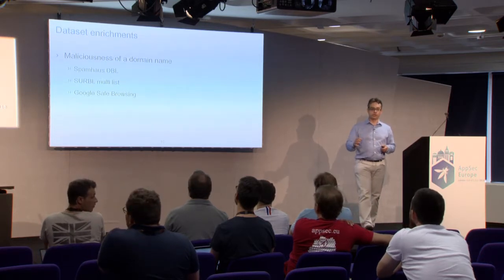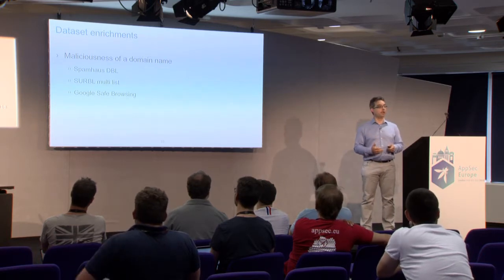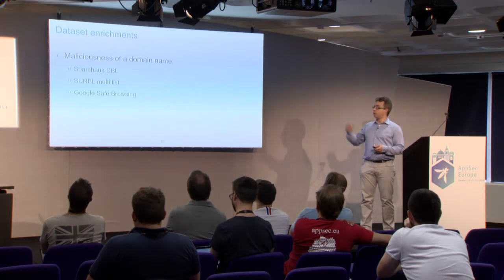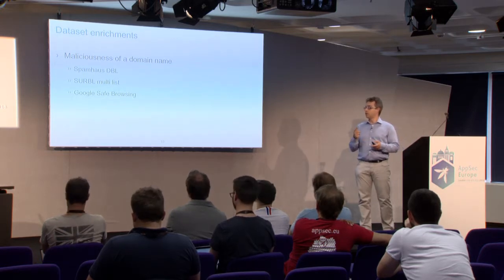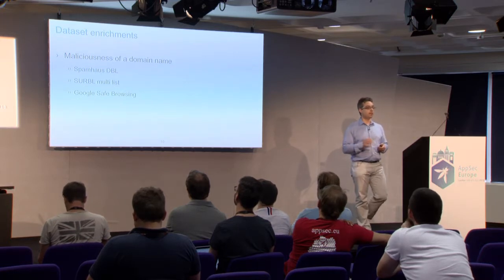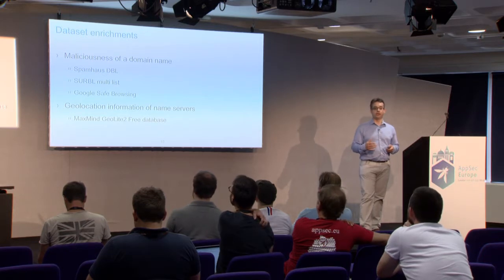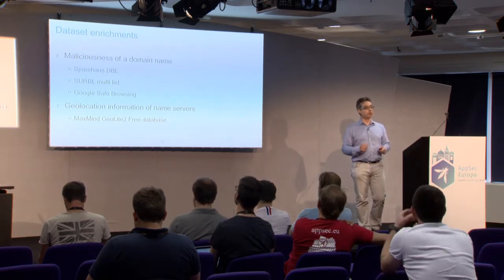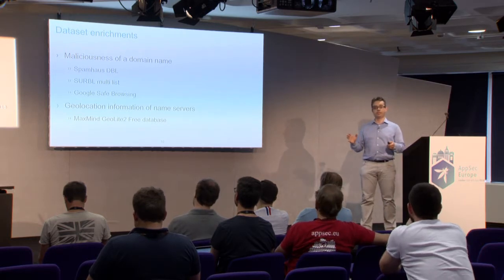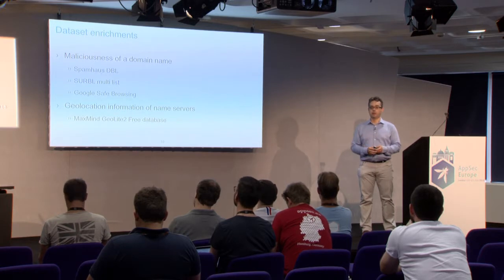We had the dataset, and we enriched it quite early in the registration process. First, we wanted to know whether those domain names were malicious, so we queried different sources of blacklists — in our research, Spam House, the SURBL Multilist, and the Google Safe Browsing List. Additionally, we looked up the geolocation of the name servers to know where they were deployed in the world. These are the basic elements of our dataset whenever we discuss the data we export.